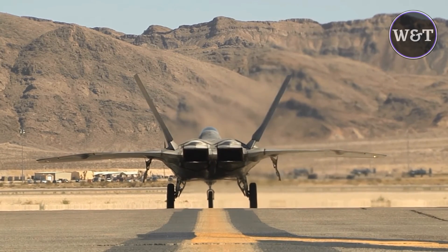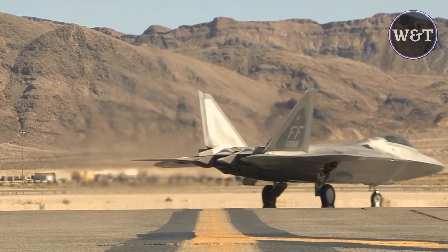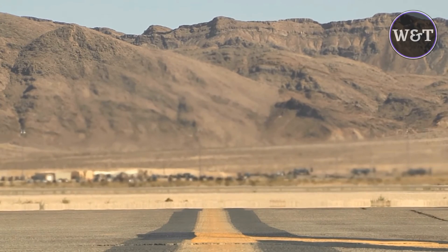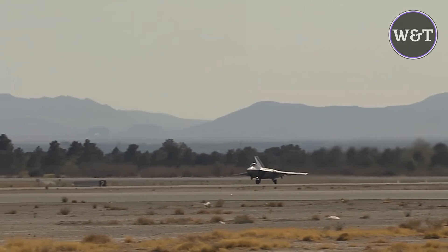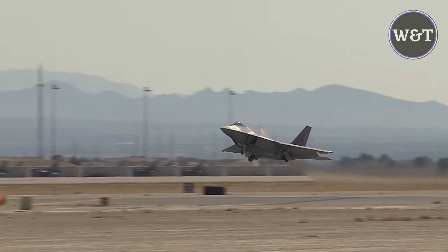The F-22 has clipped diamond-like delta wings, four empennage surfaces, and leading-edge root extensions running to the upper outboard corner of the caret inlets. Flight control surfaces include leading-edge flaps, flaperons, ailerons, rudders on the canted vertical stabilizers, and all-moving horizontal tails, called stabilators.